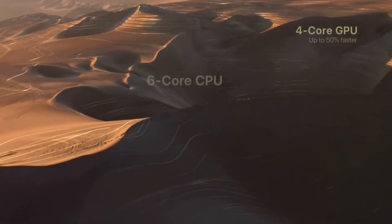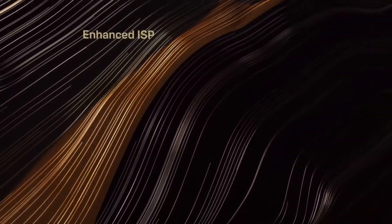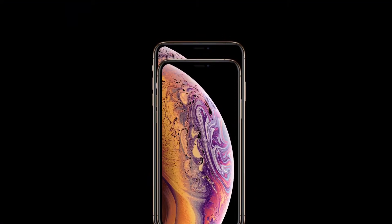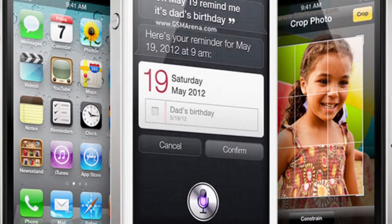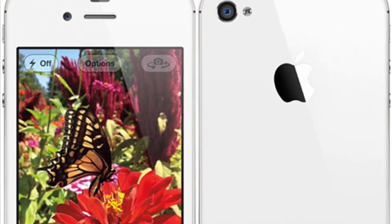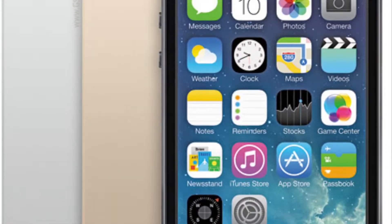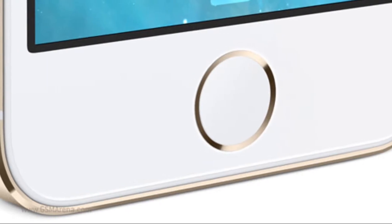First of all, let's make it clear that this is the S year for iPhones, meaning we were only expecting a spec bump and not any dramatic design change. If you look back at the iPhone 4S, it was the same as the iPhone 4 but with a few improvements and the introduction of Siri. Then came the iPhone 5S after the iPhone 5, which was also the same from the outside but with a new color, Touch ID, and updated internals.